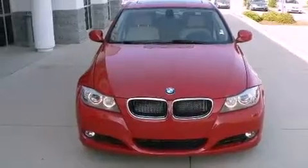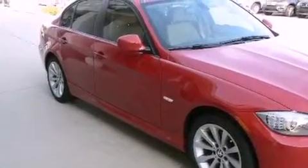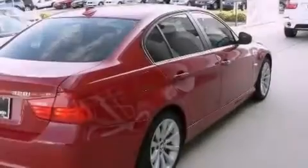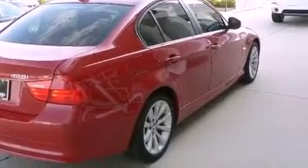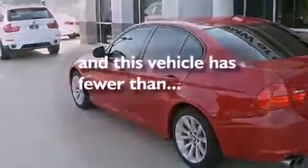The following features are also included: memory seat controls, dual power seats, cruise control, leather seats, performance tires, a security system, fog lamps, traction control, air conditioning with automatic climate control, and this vehicle has fewer than 17,000 miles on the odometer.